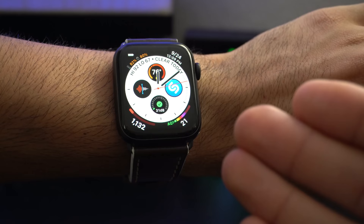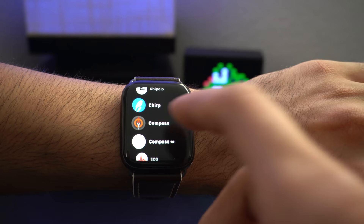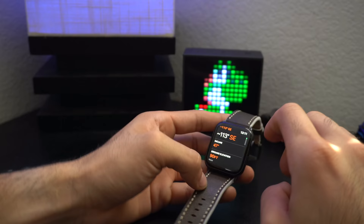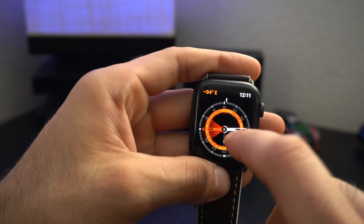Exclusive to the Series 5 is the Compass application. It not only gives you a compass reading, but down below you also have a level, which you can take off your wrist and place on a flat surface to check the level of whatever project or material you're working on. And if you 3D press, you can also manually adjust the bearing using the crown wheel.